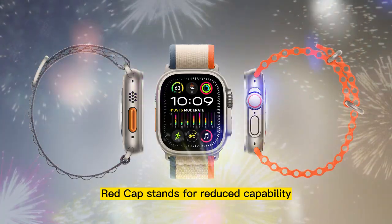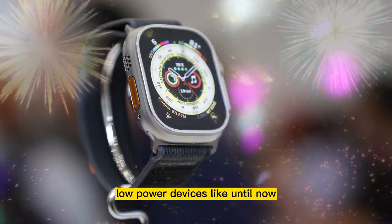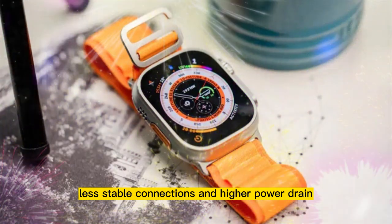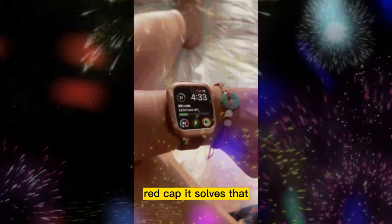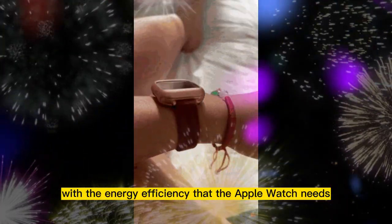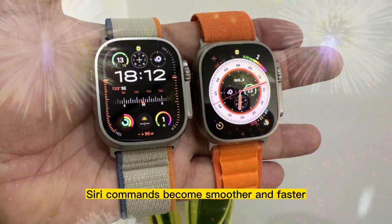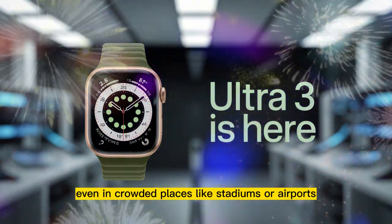RedCap stands for Reduced Capability. It's a new version of 5G specially designed for small, low-powered devices. Until now, Apple Watch cellular models used 4G LTE — that worked fine, but it had limits: slower speeds, less stable connections, and higher power drain. Traditional 5G isn't ideal for wearables — it needs big antennas and lots of battery. RedCap solves that. It offers much faster connections than 4G, but with the energy efficiency that the Apple Watch needs — a perfect match. With RedCap, your Apple Watch can handle cloud-based apps better. Streaming music, syncing workouts, or running Siri commands becomes smoother and faster, with less delay and more stability, even in crowded places like stadiums or airports.